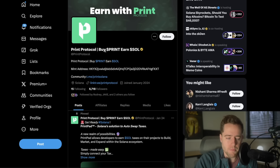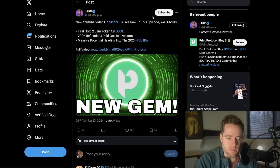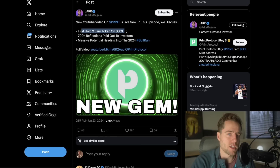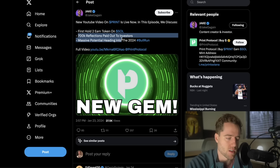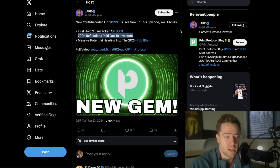It's called Print Protocol. You can buy, print, and earn Solana. I saw this for the first time from Jake Gagan — he made a YouTube video on it. It's the first hold-to-earn token on Solana, similar to what SafeMoon was, where they give money for holding the token. They have $700,000 in reflections paid out to investors, and now it's over 1.1 million. He thinks it has massive potential heading into 2024.